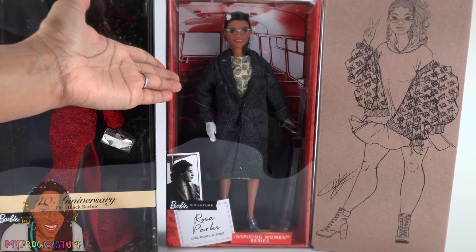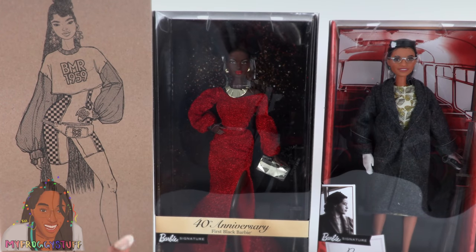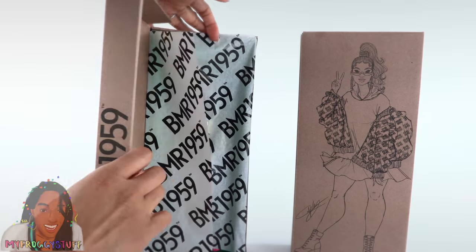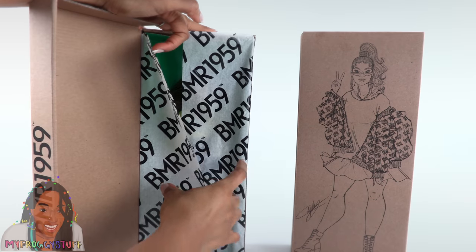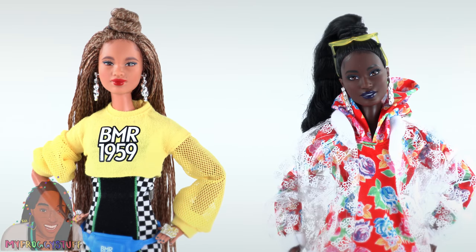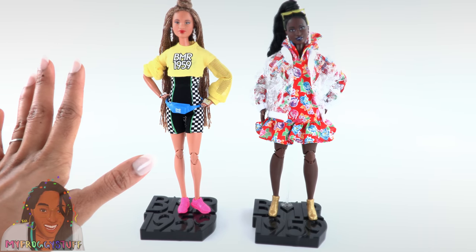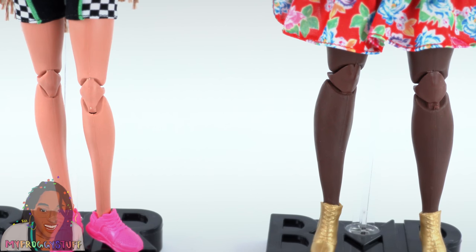We've got a Made to Move doll right here, a doll from the Inspiring Women's Series, and the all-new 40th Anniversary First Black Barbie. We have done reviews for the BMR 1959 dolls back in November of 2019 — we are very impressed with these dolls. For one, they're Made to Move, and in my book, that is definitely a winner.